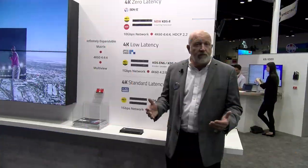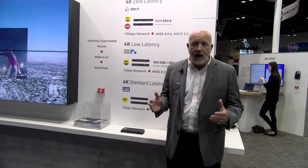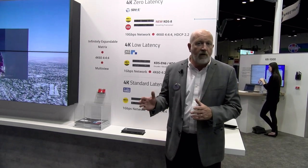The big story from Kramer with AV over IP is that we can now offer you, for any application, the right AV over IP solutions.